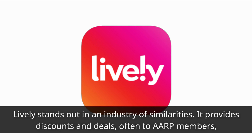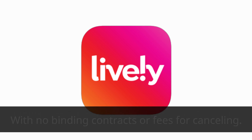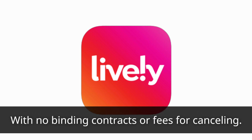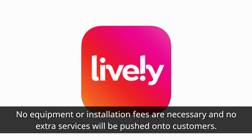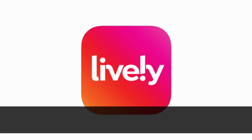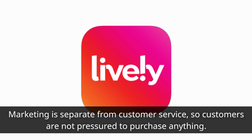Lively stands out in an industry of similarities. It provides discounts and deals, often to AARP members, with no binding contracts or fees for cancelling. No equipment or installation fees are necessary and no extra services will be pushed onto customers. Marketing is separate from customer service, so customers are not pressured to purchase anything.